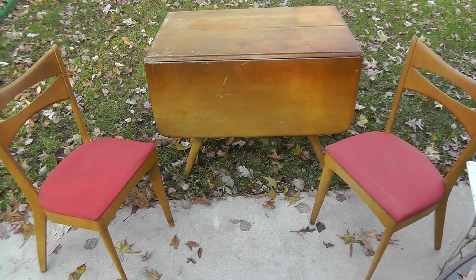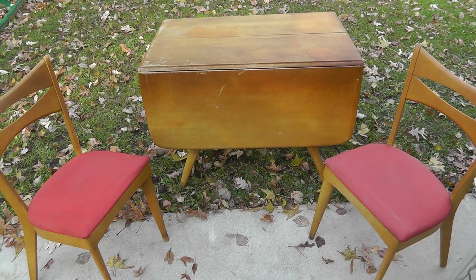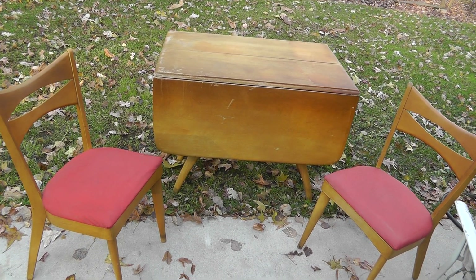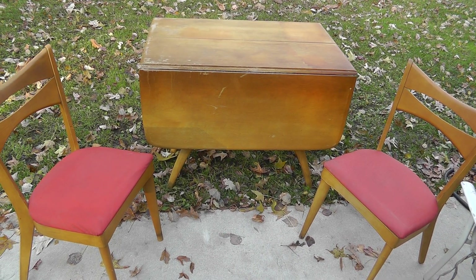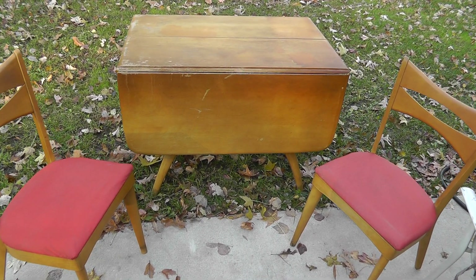I sold my lot of Haywood Wakefield furniture. It was almost three months ago to today that I bought that load of Haywood Wakefield. This is just some of it — a dining room table, four chairs, two leaves, and a buffet. I paid $30 for the lot.